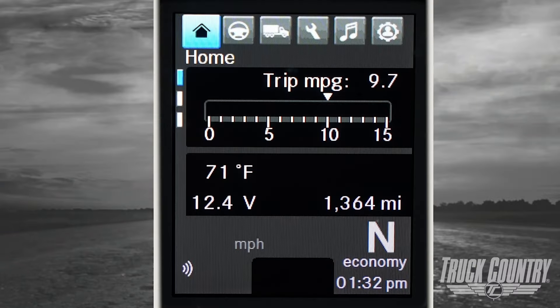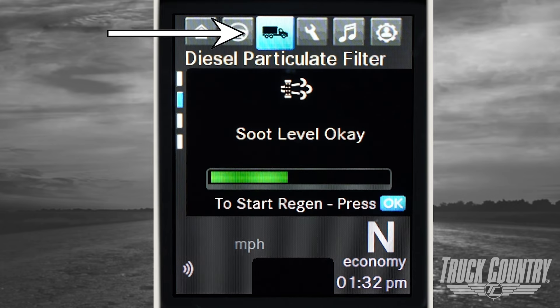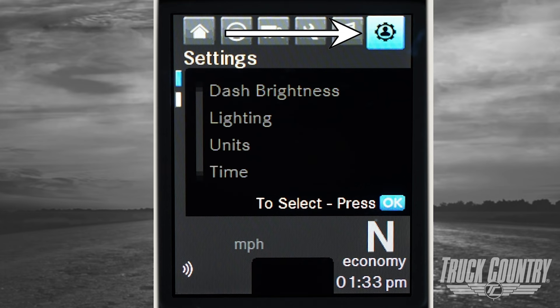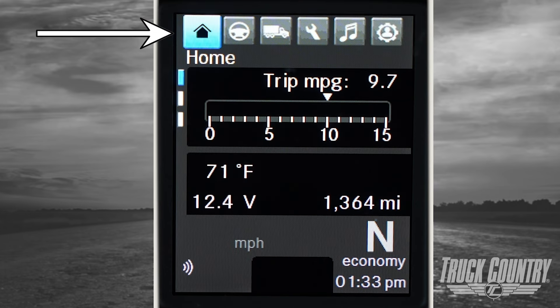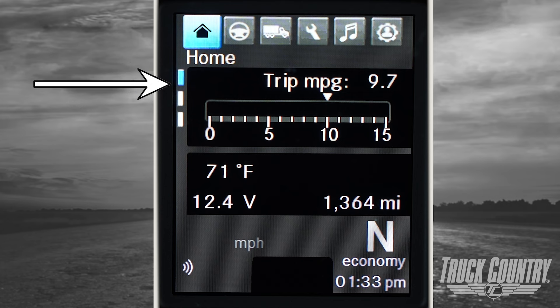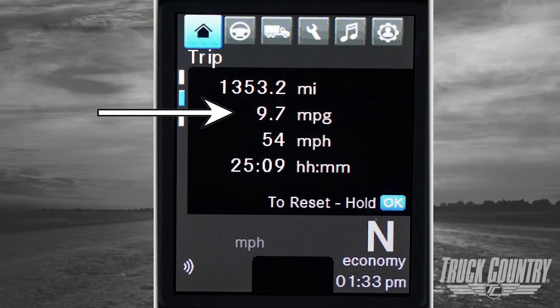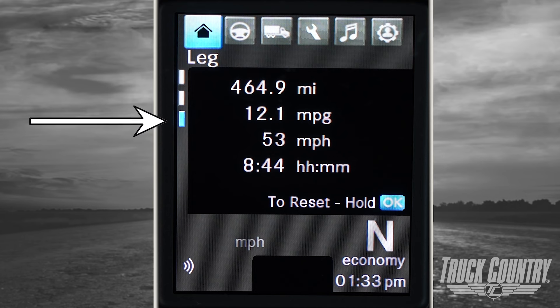Let's move into the instrument cluster gauge screen. The starting screen will be whatever was displayed before the truck was shut down. The screen features a home, driving, vehicle, maintenance, media, and settings tab. On the home page, the top tab is where you will find the odometer, hour meter, ambient air temperature, instantaneous miles-per-gallon graph, and voltage readout. The middle tab shows trip information with trip mileage, hours, miles per gallon, and time. The bottom tab is the leg tab with leg mileage, hours, miles per gallon, and time.